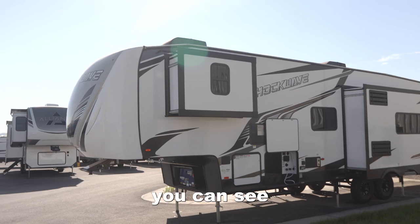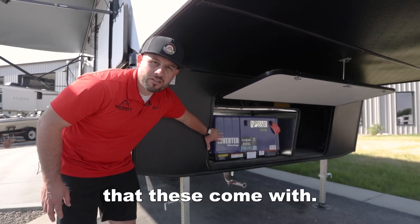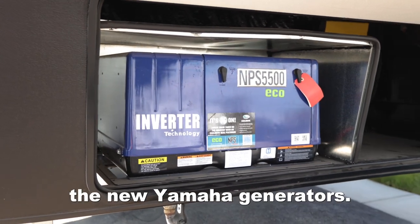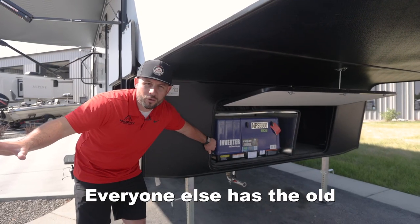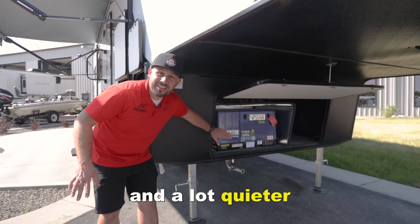Right up front you can see the new style of generator that these come with. Forest River is the only one that carries the new Yamaha generators. Everyone else has the old reliable Cummins. These ones are a lot nicer, a lot more efficient, and a lot quieter.